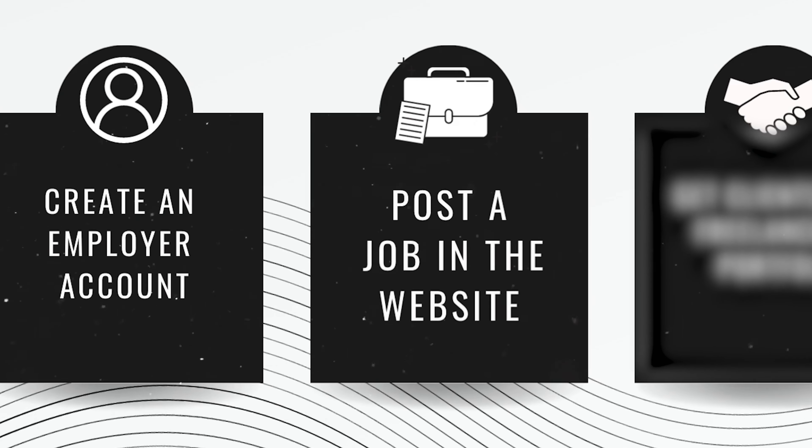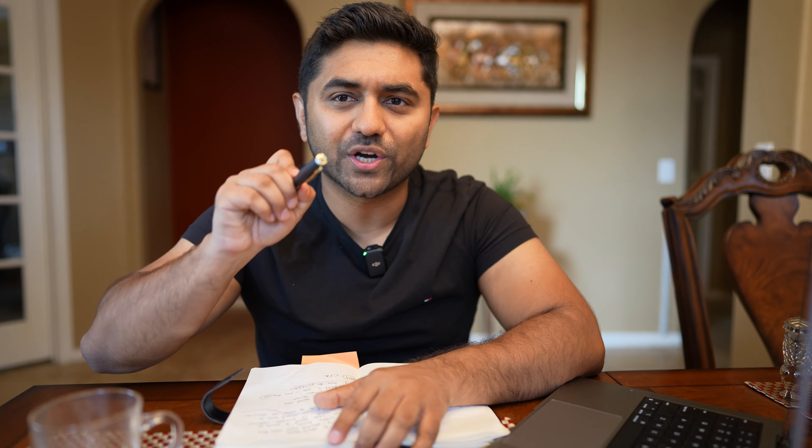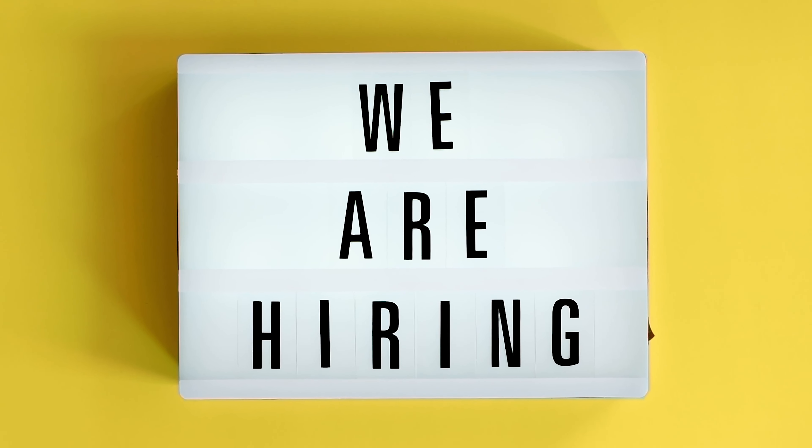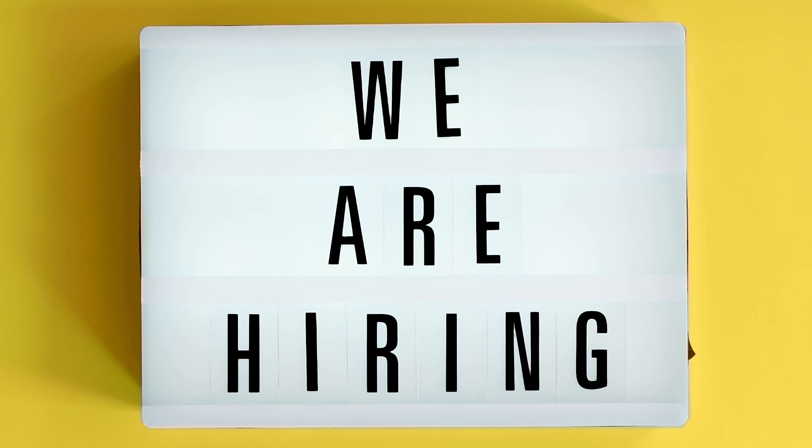Step number two is to post a job on Freelancer.com or Upwork.com. What kind of job listing will you post? You'll post a job listing based on what you do. For example, if you are a video editor, you'll post a job saying, 'I'm looking to hire a video editor.' If you are a full stack programmer, you might post a job saying, 'We're looking for a full stack programmer.'